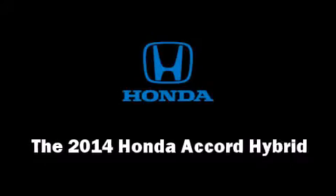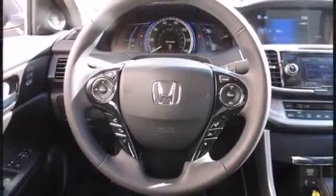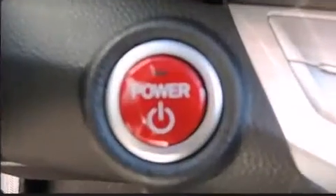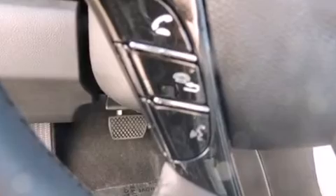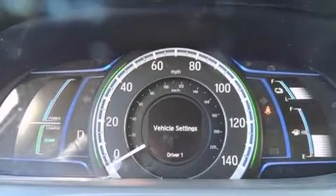The 2014 Honda Accord Hybrid — this four-door, five-passenger sedan stands out among competitors in its class. Smooth gear shifts are achieved thanks to the efficient four-cylinder engine, and for added security, dynamic stability control supplements the drivetrain.